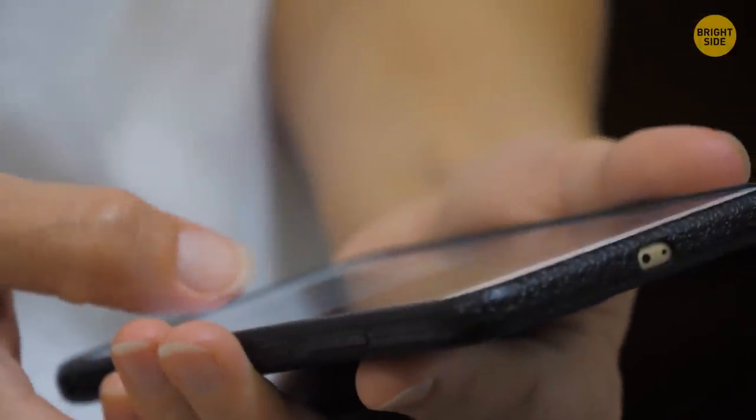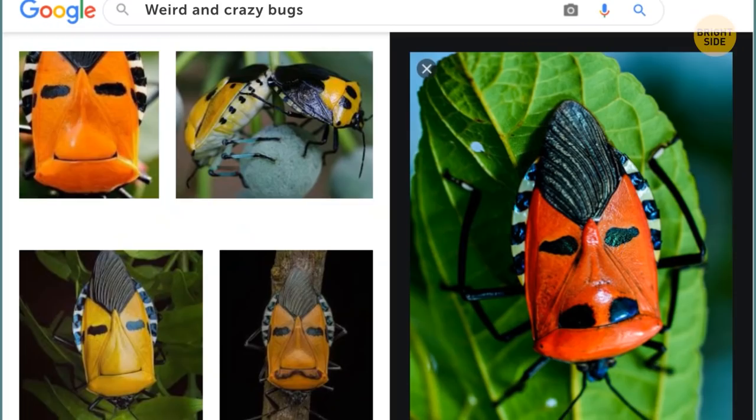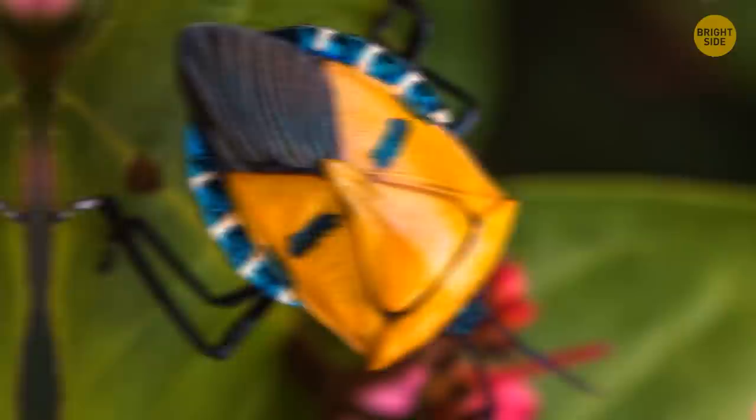While googling, you get engrossed reading up on some other weird and crazy bugs. For example, here's the human-faced stink bug. They don't really stink, at least for humans. They give off pheromones that attract other stink bugs, letting them know there's food nearby.